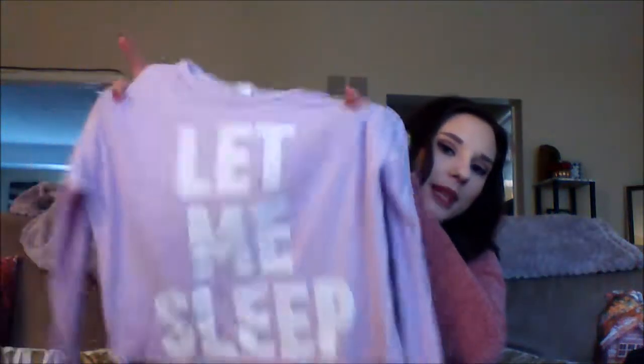The next thing I got from Forever 21 is this sleep shirt. It's just like a long sleeve crop sleep shirt — it says 'Let Me Sleep.' Super soft. I love the Forever 21 lounge wear; it's usually really soft and really affordable. This was like maybe $12.